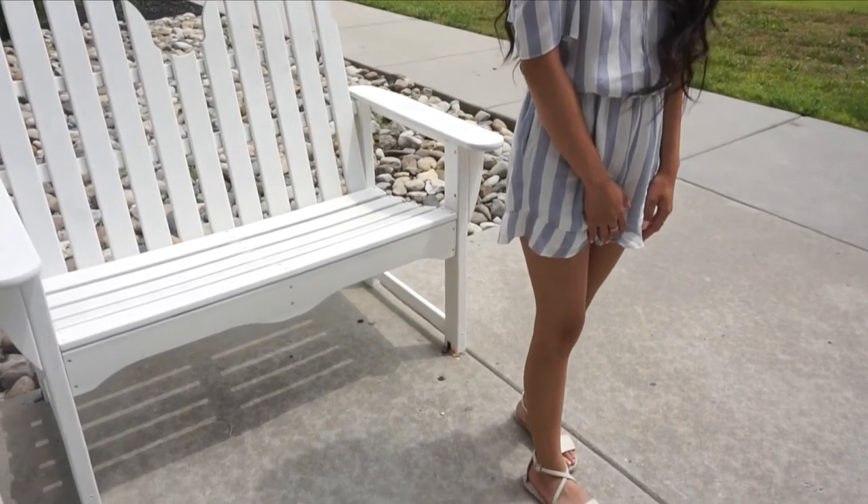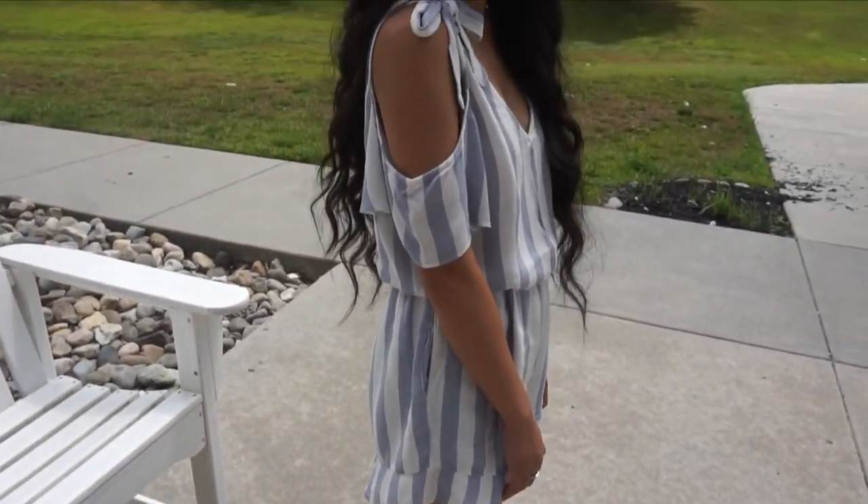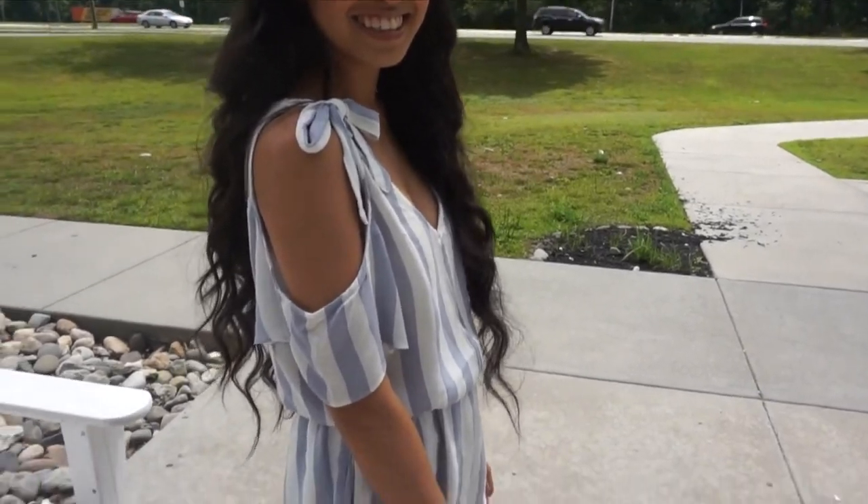Hair is done! I got this dress from American Eagle — it's actually a romper. For perfume I'm using my favorite, the Selena Gomez perfume — it's like a fruity scent. Thank you guys so much for watching. I hope you guys enjoyed this get ready with me birthday edition. If you guys would like to see any more get ready with me's, leave a comment down below, like this video, and subscribe if you haven't already. Until next time, I'll talk to you guys in my next video — bye!